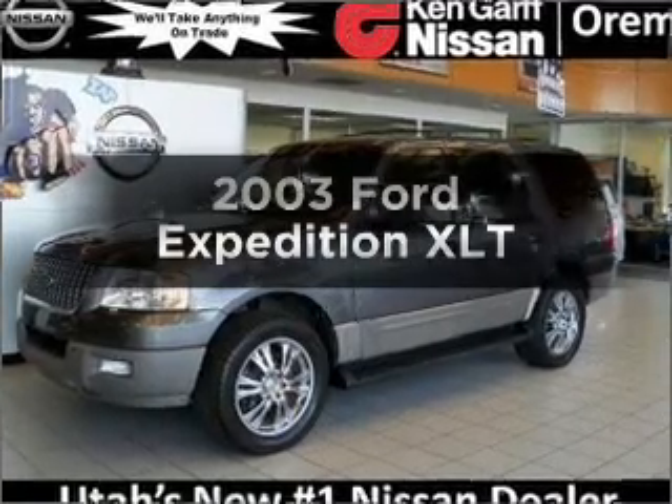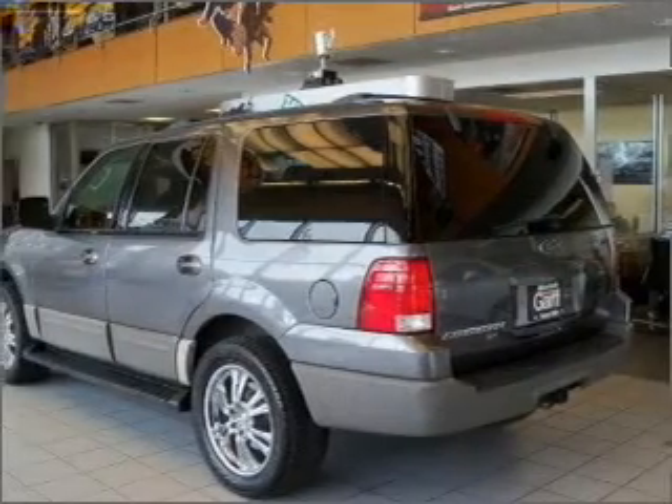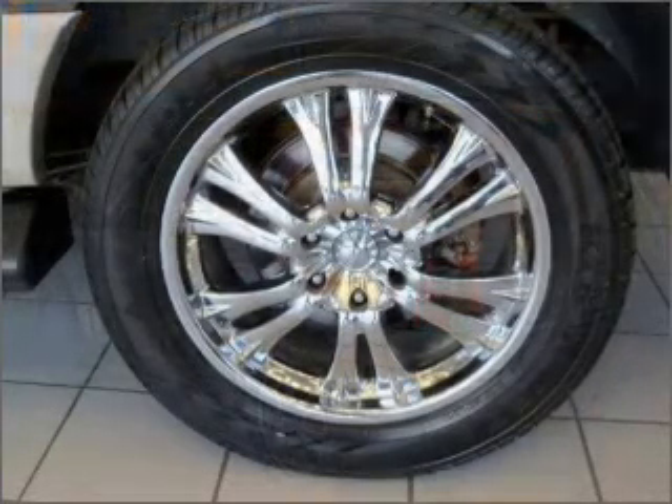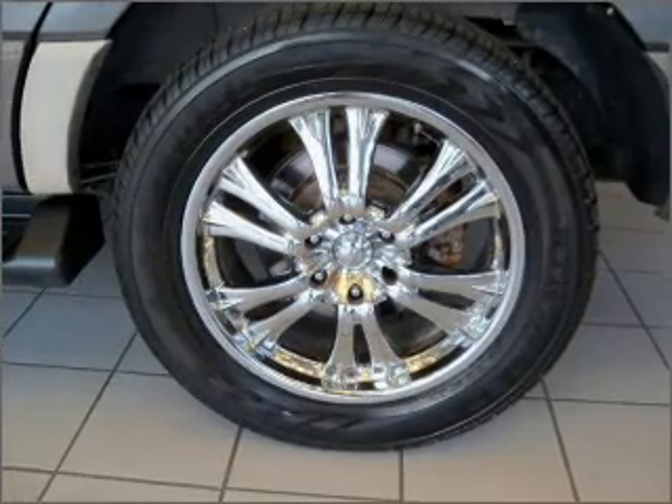Check out this 2003 Ford Expedition. This is the set of wheels you've been looking for, with a powerful eight-cylinder engine that responds smoothly to its automatic transmission. The anti-lock braking system will help deliver you safely to your destination.